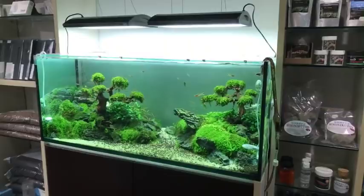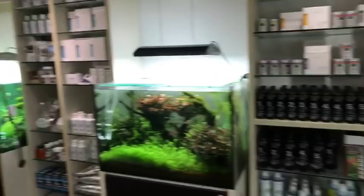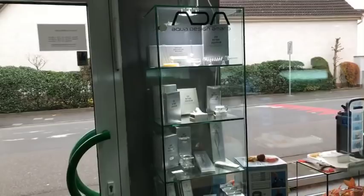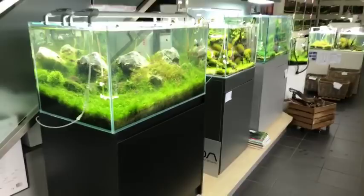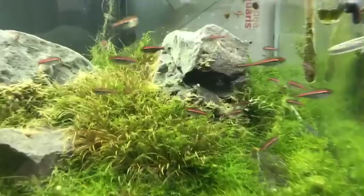This is an Elos tank - not very well known in the UK, more well known for marine and saltwater products. Let's move over to some more beautiful displays. We've got an ADA showcase - a beautiful Iwagumi here, classic Iwagumi with some really nice glowlight tetras, nice and mature.